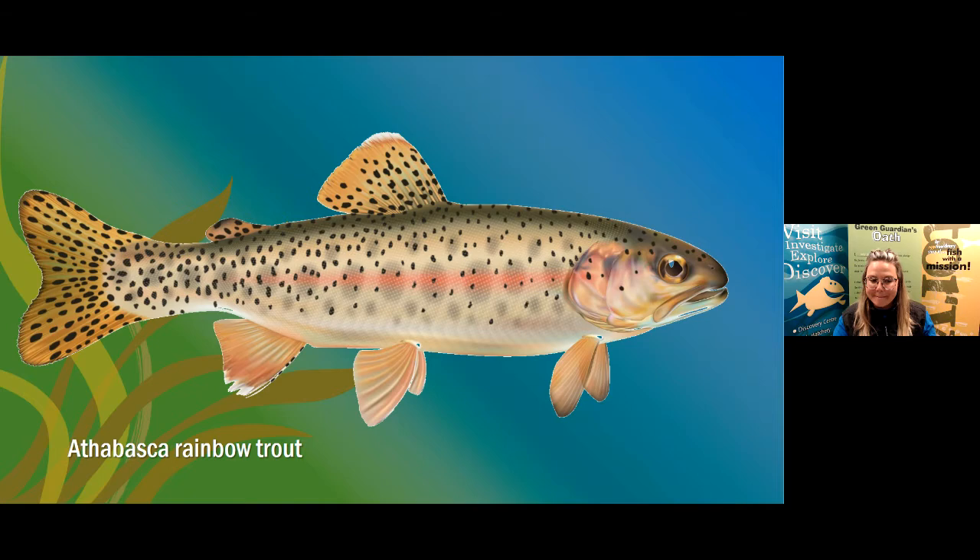Why are they called Rainbow Trout? I'm not sure anyone knows for certain, but we can make an educated guess based on the beautiful colors on their scales: the top half has an olive-green color, their fins have some yellow, they have that beautiful red line, their bellies are silver, and they have black dots all around. So they have lots of colors of the rainbow — which is probably where they get their name. And do fish have a good sense of smell? Yes, absolutely — fish can smell their environment and that's one of the senses they use to find their food.